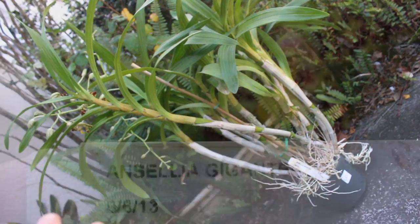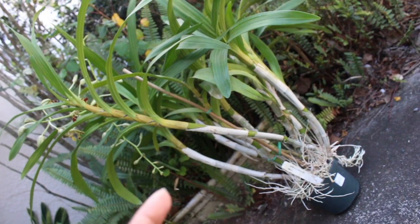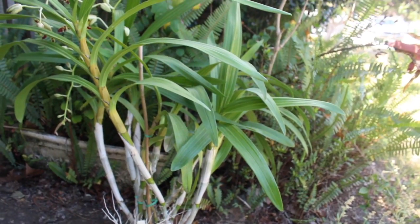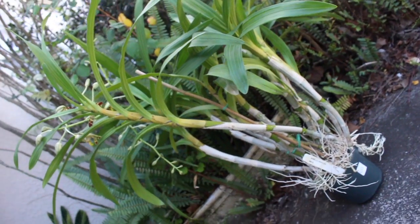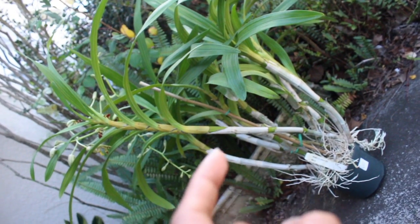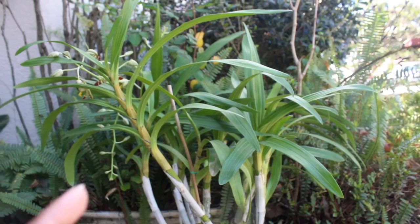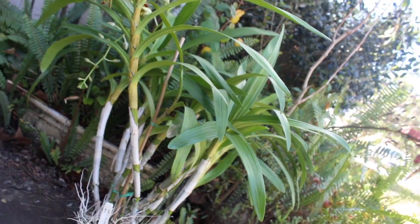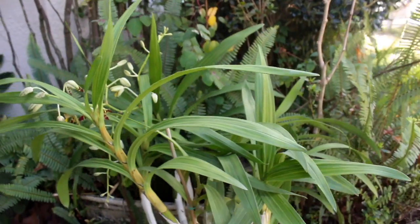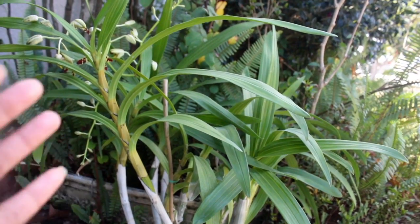This particular orchid is known as the Ansellia gigantea, and it is very well named because this orchid is ginormous — quite gigantic. This one in particular is about 3 feet tall, but this orchid can get way bigger than that. It is known to be one of the largest orchids growing naturally in South Africa, and it can grow several feet tall, several feet wide, and can also weigh up to a ton growing in nature.